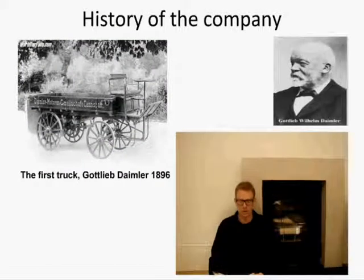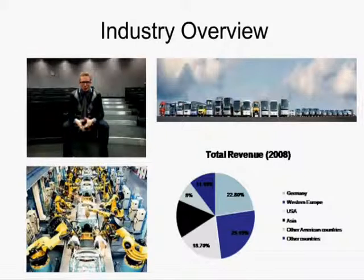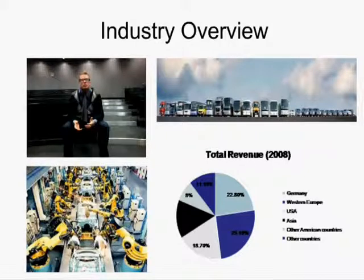Gottlieb Daimler invented the internal combustion engine in 1880. His Daimler motor coach was the first four-wheel automobile in the world. Daimler is a truly global company and its products are enjoyed worldwide. It has 19 production facilities and more than 7,300 sales centres all around the world.